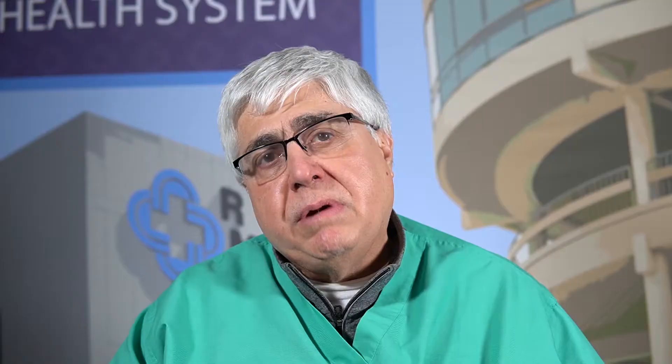How do you manage your levels? High blood pressure is a silent killer. If you have high blood pressure, you should check with your doctor to get medication to control it. If you don't, it will cause complications in several places in your body. High blood pressure can cause strokes, heart attacks, and kidney failure.